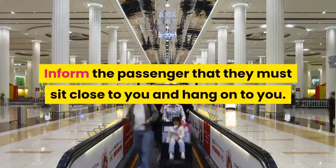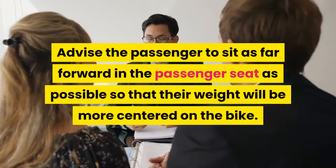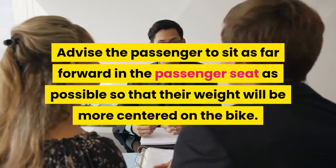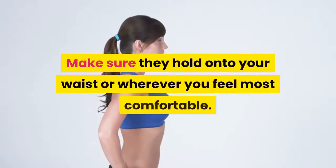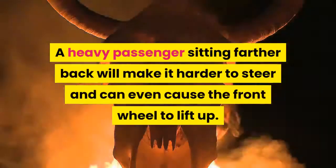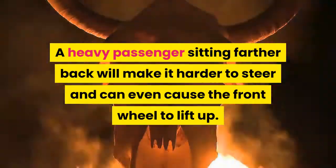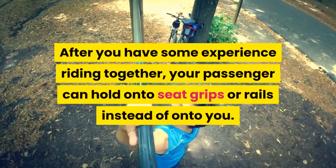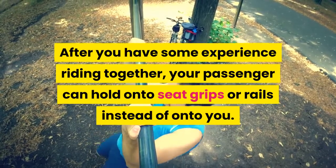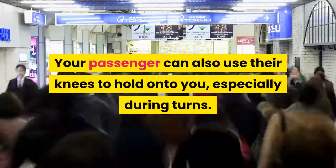Inform the passenger that they must sit close to you and hang on to you. Advise the passenger to sit as far forward in the passenger seat as possible so that their weight will be more centered on the bike. Make sure they hold onto your waist or wherever you feel most comfortable. A heavy passenger sitting farther back will make it harder to steer and can even cause the front wheel to lift up. After you have some experience riding together, your passenger can hold onto seat grips or rails instead of onto you. Your passenger can also use their knees to hold onto you, especially during turns.